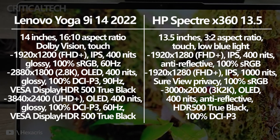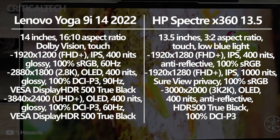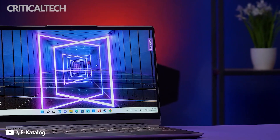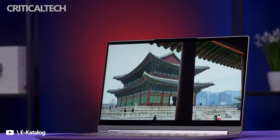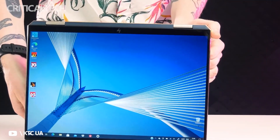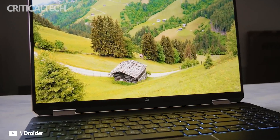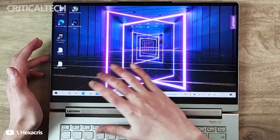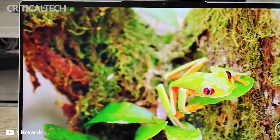Lenovo isn't messing around either — there are also three displays to choose from for the Yoga 9i 14, all with a 16x10 aspect ratio, Dolby Vision, and touch functionality with inking. The most basic option has a 1920x1200 resolution IPS panel, 400 nits brightness, 100% sRGB color, and a 60Hz refresh rate. The other two options are OLED with 400 nits brightness, 100% DCI-P3 color, and VESA DisplayHDR 500. The only difference between them is that one goes up to 90Hz while the other is capped at 60Hz. One downside with the Yoga's displays is that they all have a glossy finish — if you hate dealing with glare, you might want to go with an anti-reflective option from HP.